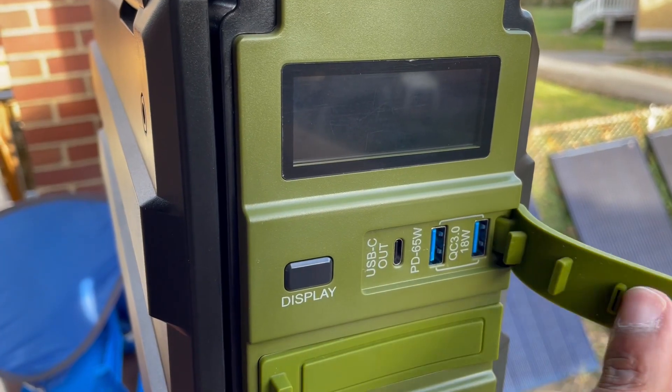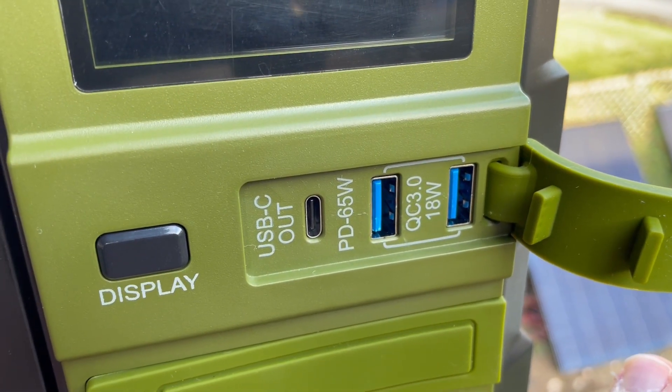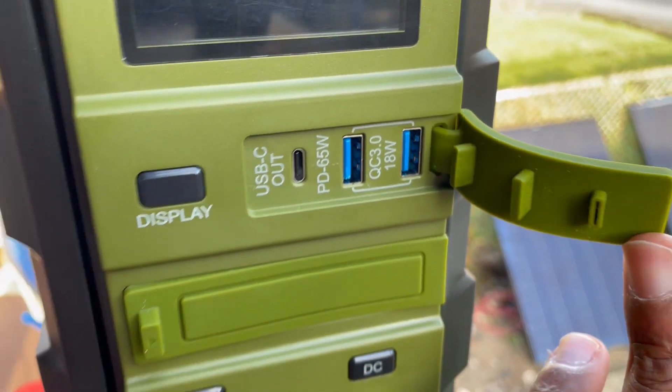As it relates to ports, it has USB-C at 65 watts — it's not bi-directional, one way only — and it has two quick charge USB-A ports at up to about 18 watts or so. They're quick charge, not slow. It's a good look.